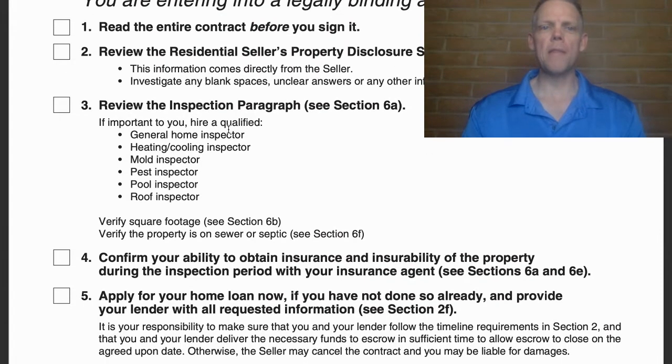Number two: review the Residential Seller Property Disclosure Statement. This information comes directly from the seller. However, as we dive into this contract, we'll find out that this particular document — it's called the SPDS — may or may not be provided before you place the offer. Some agents place it on MLS so people can download it ahead of time, and others do not. It is not required to give to the buyer prior to placing the offer and getting into contract.